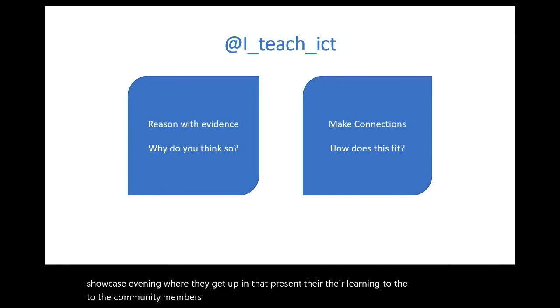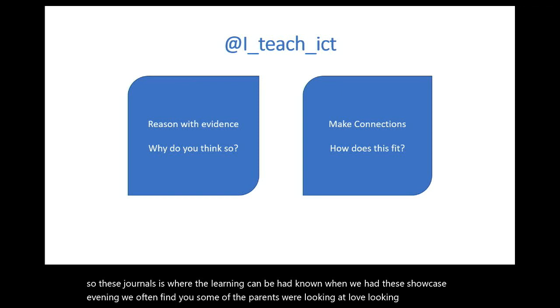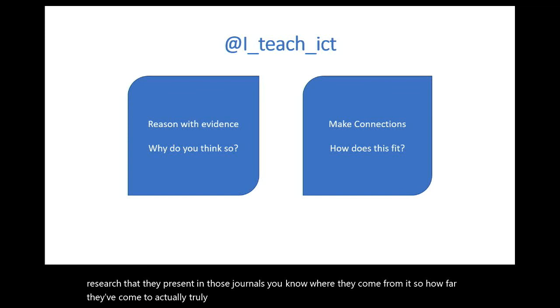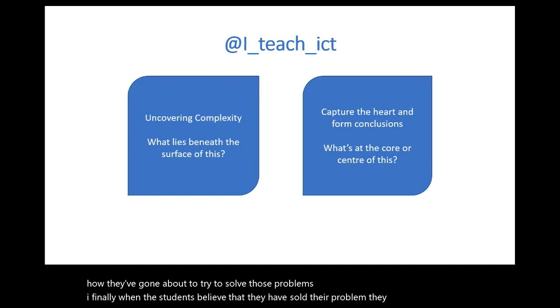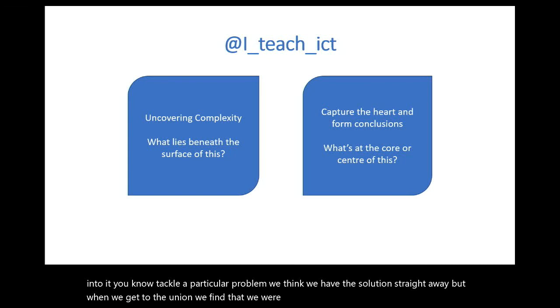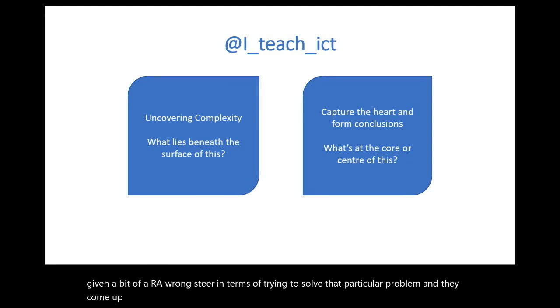The journals are where the real learning can be seen. At the showcase evenings, some parents love looking at the artefacts — the underwater drone or roller coaster — but it's actually the research in those journals, where they've come from and how far they've come to truly understand and solve those particular problems. And when students believe they've solved the problem, they often find there are more complex issues at play. When we get into it, we think we have the solution straight away, but often we find we were given a bit of a wrong steer.